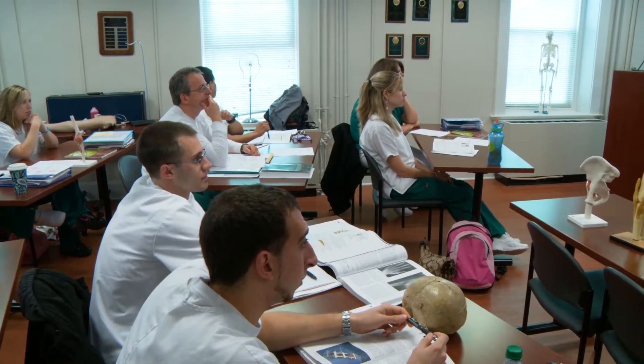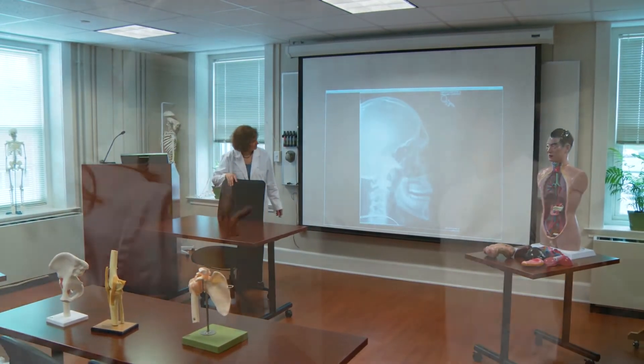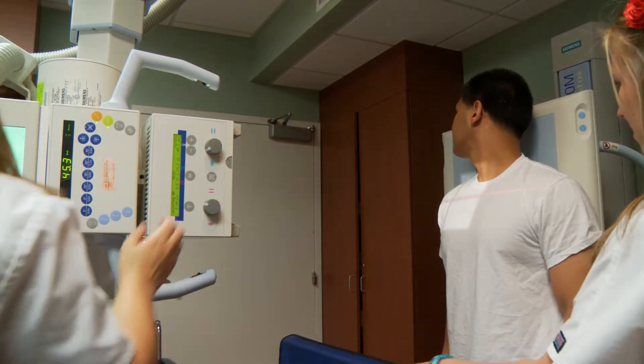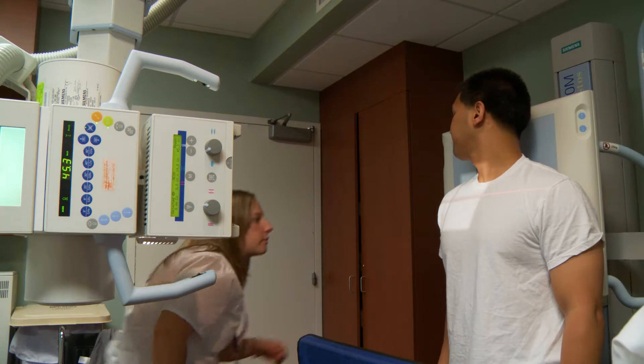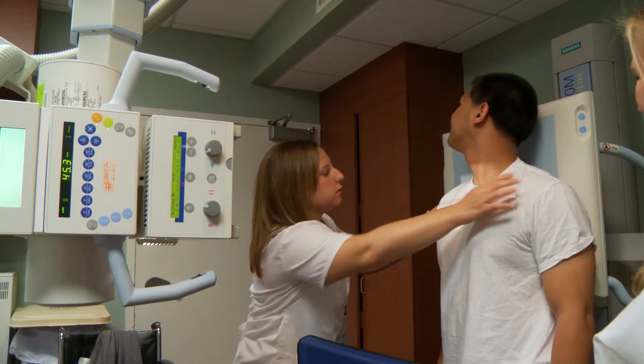As the program coordinator, I help to recruit and advise students interested in this career path. I also assist them as they transition from the college to the hospital and provide continuing academic support to help them fulfill graduation requirements required to sit for the registry, which is the National Certification Exam.